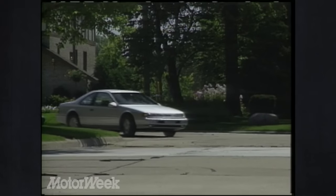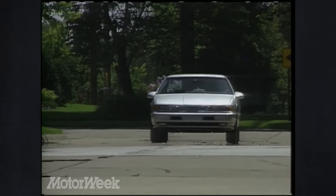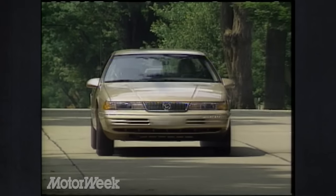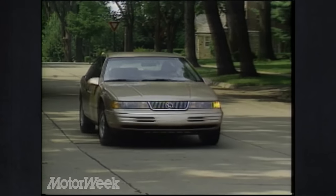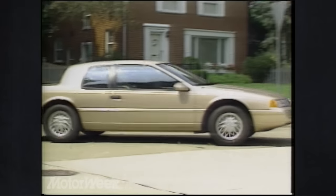The always clean Ford Thunderbird has only minor changes this year, but does have a lower price. Ford's one-price program, successful on the Escort, has now spread to the T-Bird and to the Mercury Cougar as well. This year, the only Cougar model carries the XR7 designation, but the V8 is now an option.